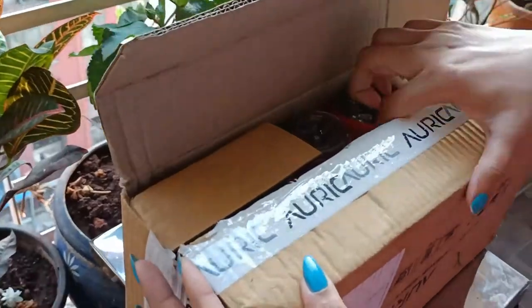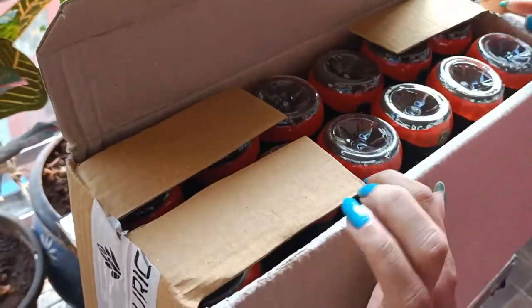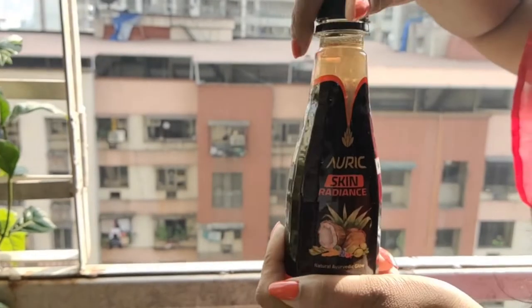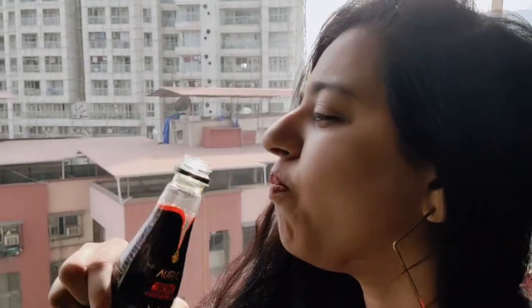You get 12 bottles in a box and you can also order 24 bottles. This drink is absolutely delicious. A lot of times Ayurvedic products are not tasty, so we don't want to drink them.